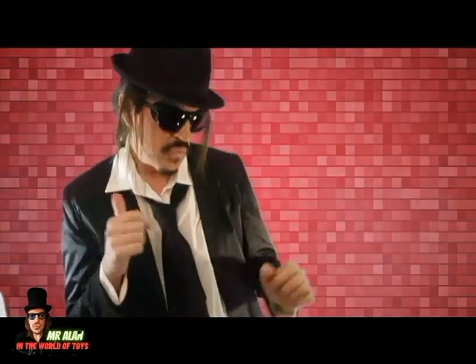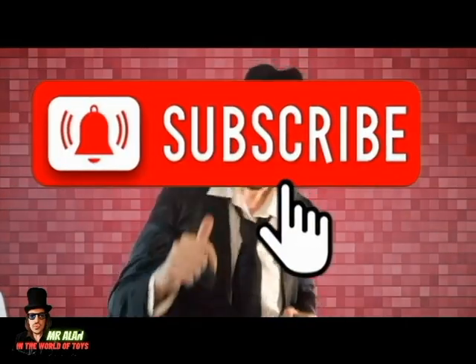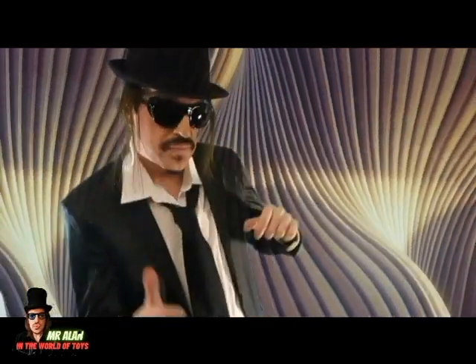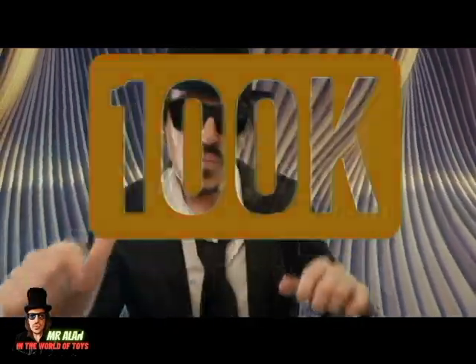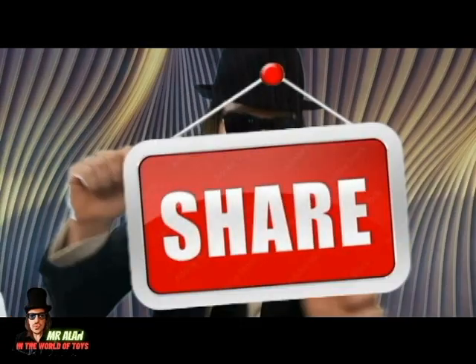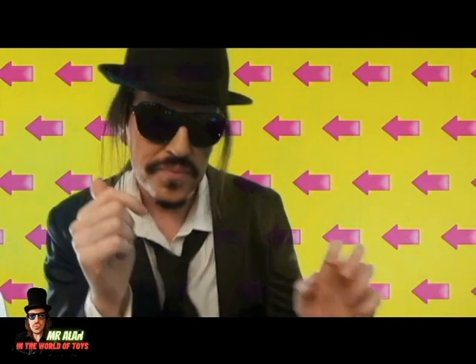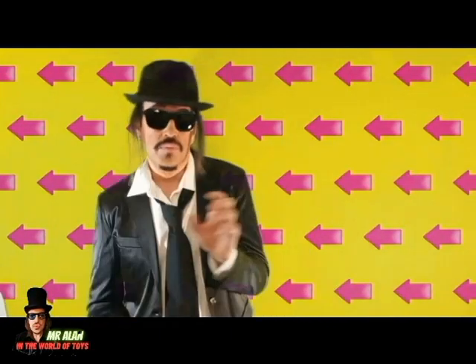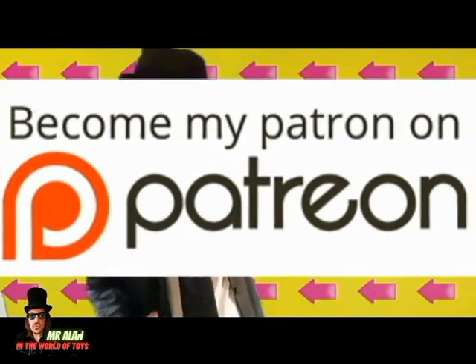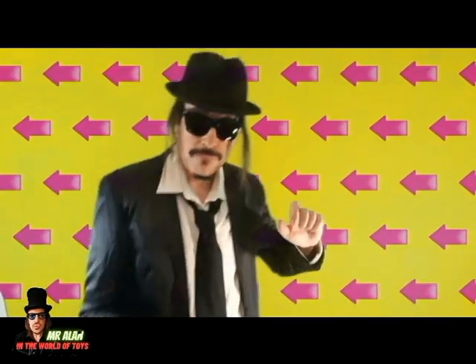Thanks for watching, my friends. Please smash the like button and subscribe — help this channel get to 100k subscribers, that's my dream. Please give me your love. Also, leave a comment and share this video with your friends. You can also become a patron to choose the next content on the channel.